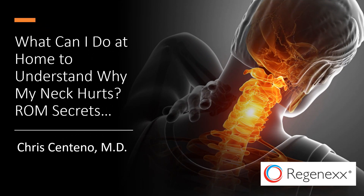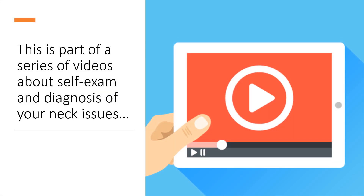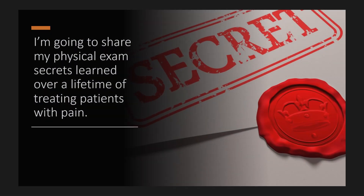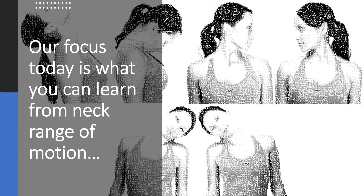Hi, it's Dr. Centeno, and this is a series on what you can do at home to understand why you hurt. In this case, we're going to talk about why you have chronic neck pain. This one's entitled ROM Secrets, or Range of Motion Secrets. So if you're stuck at home, what can you do to figure out why your neck is hurting all the time? This is part of a bigger video series about self-exam and diagnosis that you can do at home. Our focus today is what you can learn from neck range of motion.